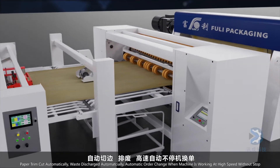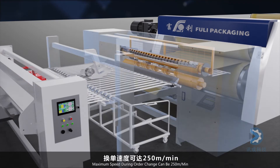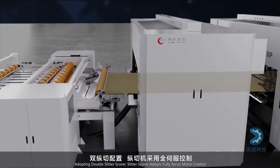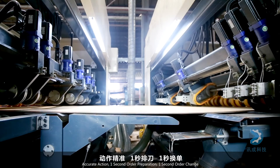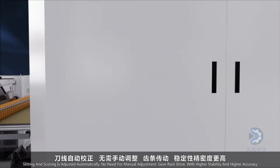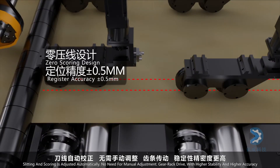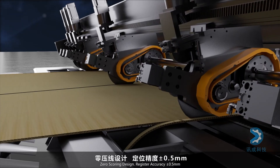The dry end features auto paper trim cutting, auto waste discharge, and non-stop auto order change at high speed, with a maximum speed during order change of 250 meters per minute. A double slitter scorer with fully servo motor control delivers accurate action with one-second order preparation and one-second order change. Slitting and scoring are adjusted automatically with no manual adjustment needed. Gear rack drive provides higher stability and accuracy, with zero scoring design and register accuracy of plus or minus 0.5 millimeters.